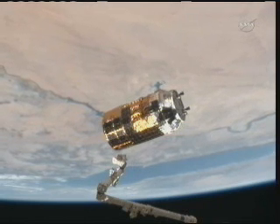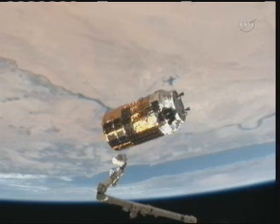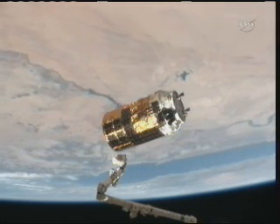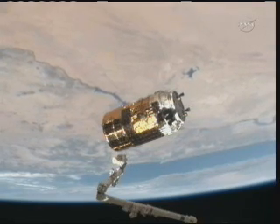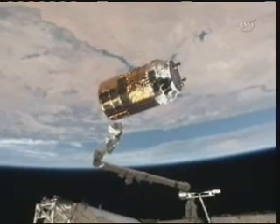HTV and the International Space Station continuing to head over Africa. That is the Nile River there coming into view. These two spacecraft are going to be flying over parts of Sudan, Ethiopia, and Somalia as they head out over the Indian Ocean.